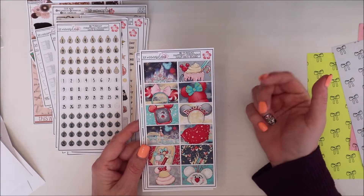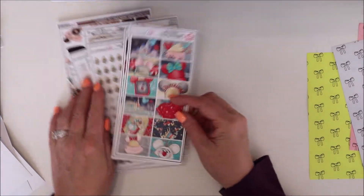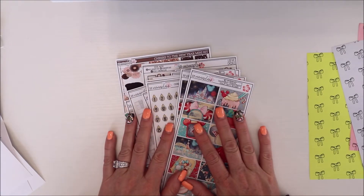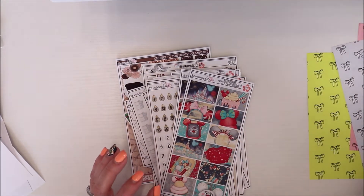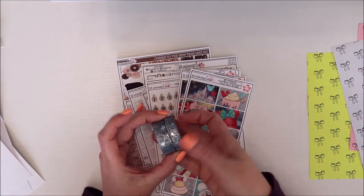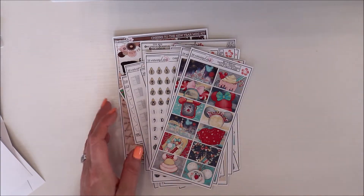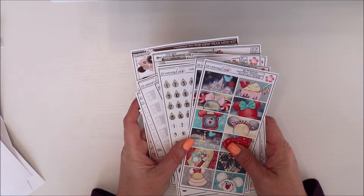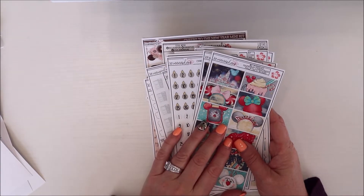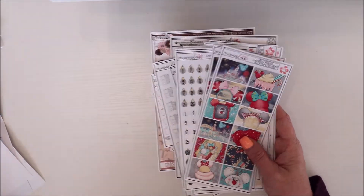I also got two of these little hat box stickers — so if I want to do a journaling spread for Disney, I can do it. I just thought they were really fun. I love her stuff — I just did a spread using her washi and I love everything she does. Anyway, I'm sorry if it's a little dark — my son was borrowing my light. That's everything from XO Mama Plans. Again, my coupon code is TANYA15, and her Black Friday sale is coming up this weekend.